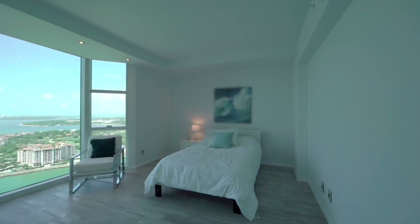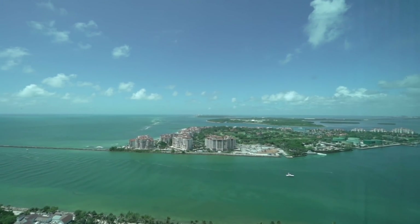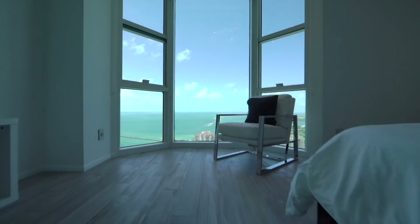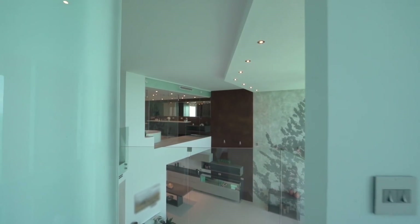The last bedroom upstairs has southern views looking at Fisher Island, and you can watch the Port of Miami where you see huge cruise ships going in and out. It features high ceilings and hardwood floors. Every bedroom upstairs is just luxurious and very accommodating.